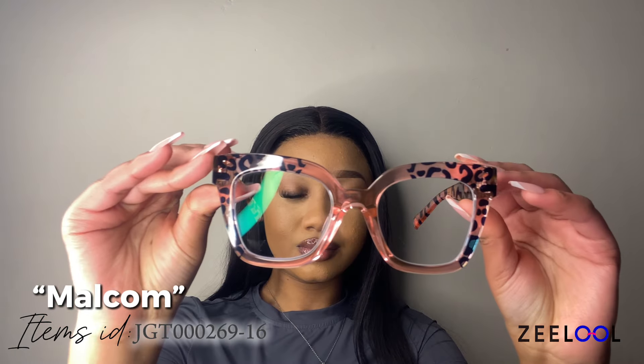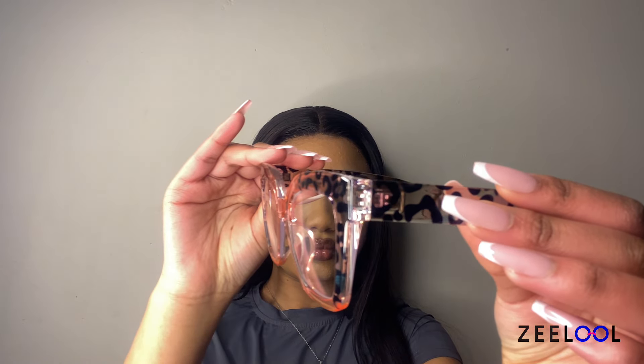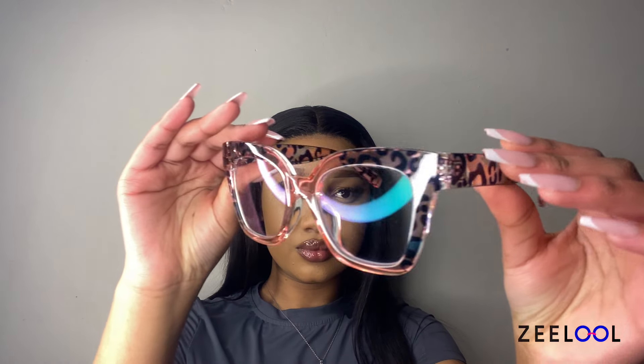These glasses have a stylish design combining both colorful and animal print patterns. The frame is large and square-shaped, with the upper half featuring a leopard print design. These glasses are perfect for someone looking to add a touch of wild flair to their outfit while still maintaining a chic and fashionable appearance.